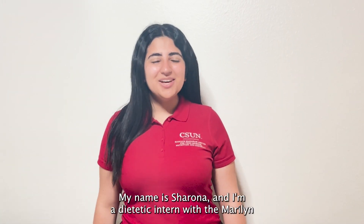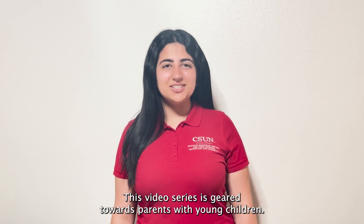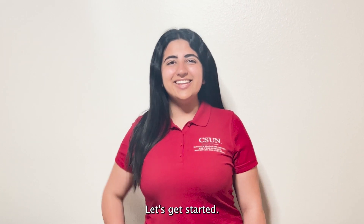Hi everyone! My name is Sharona and I'm a dietetic intern with the Maryland Magram Center for Food Science, Nutrition, and Dietetics. This video series is geared towards parents with young children. Let's get started!